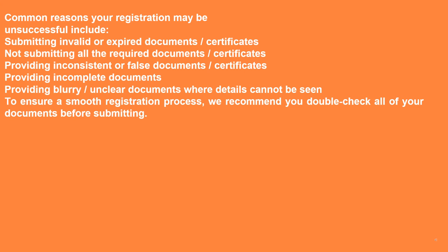Common reasons your registration may be unsuccessful include: submitting invalid or expired documents or certificates, not submitting all the required documents or certificates, providing inconsistent or false documents, providing incomplete documents, or providing blurry or unclear documents where details cannot be seen. To ensure a smooth registration process, we recommend you double check all of your documents before submitting.